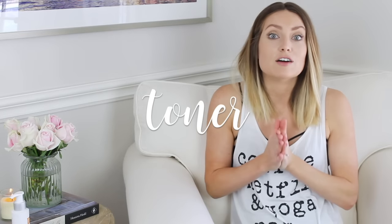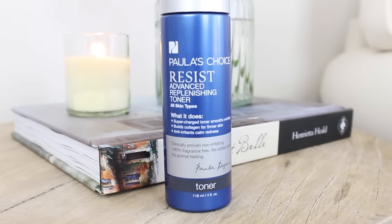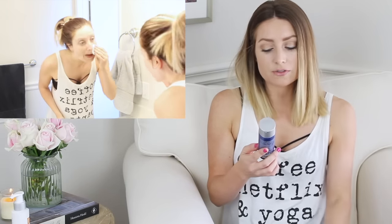Moving on to toners — I love using toners and I have three because I use them for different reasons. The first is by Paula's Choice, the Resist Advanced Replenishing Toner. I like their Resist line because it's great for anti-aging and really hydrating, but also good for sensitive skin. It smooths wrinkles, builds collagen for firmer skin, and calms redness. I especially like it at night because of how hydrating it is. All Paula's Choice products are fragrance-free, no added dyes, and no animal testing.